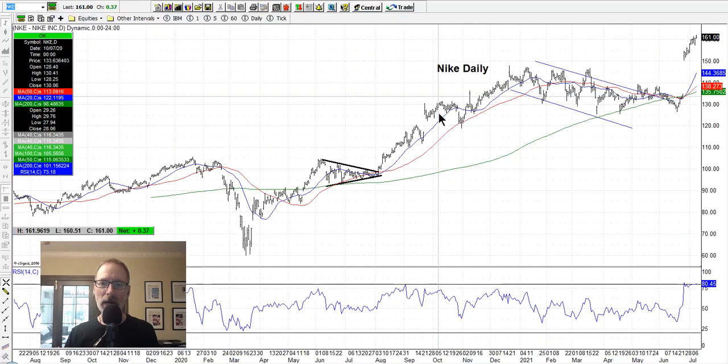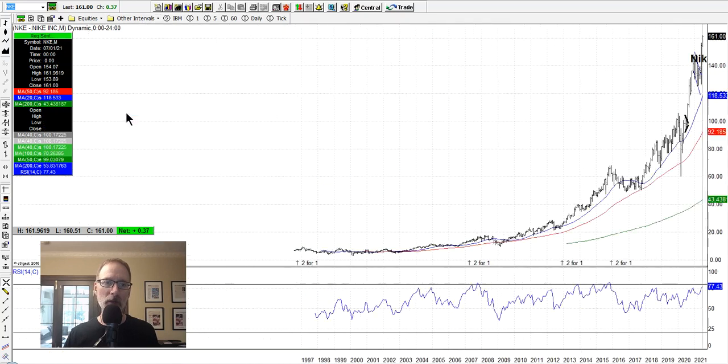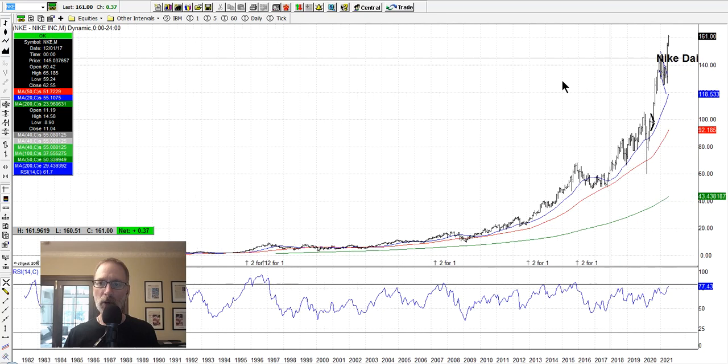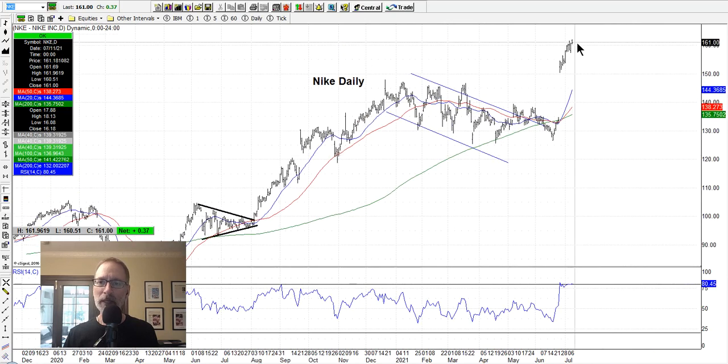Nike also powered higher in the last two weeks or so. There was no way you would have known Nike was going to have this $25-$30 move — this gap higher right here. It's up in the air here — Air Jordan, Air Nike up here. It's definitely overbought on the RSI, making all-time new highs. The monthly chart will show you where Nike has been in its lifetime — all-time highs. On the daily chart it's strong, but I'd be careful up here. It's definitely overbought and could have a pullback, but I don't think it's coming back down to where it was in the near future because whatever powered it higher, that story is still there. Nike has always been a strong company.